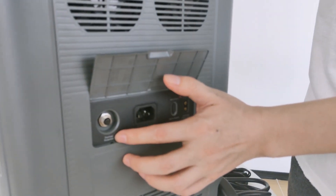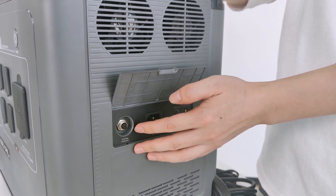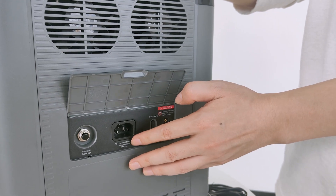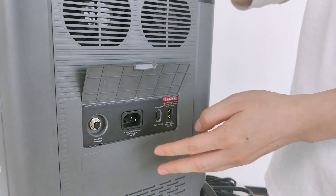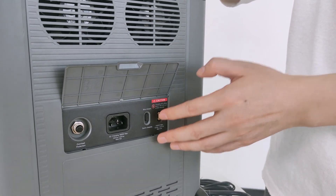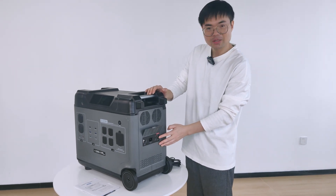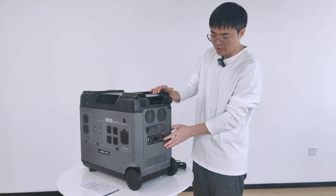Over here we have this overload protection switch. It functions whenever there is a current so large that it poses danger to the unit — it will cut it off. Here is the input for AC charging; the maximum input power is 1,800 watts, which matches the maximum output power of most in-wall outlets. There's also a switch between slow charging and quick charging, useful for older homes with lower output power. And last but not least, the input for solar panel and car charging, with a maximum input power of 1,000 watts.